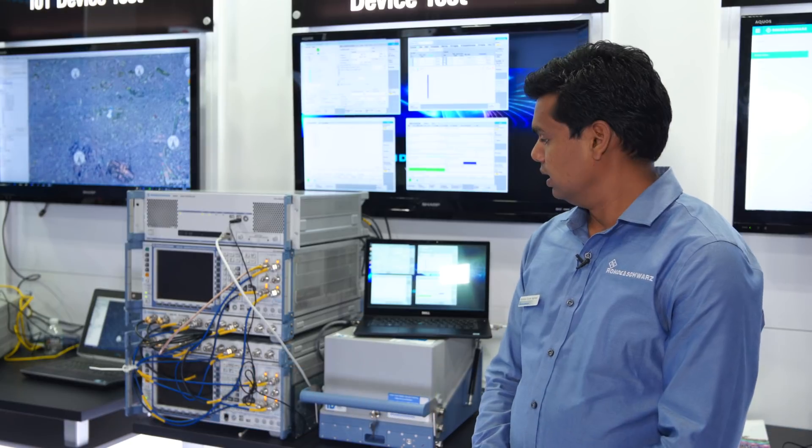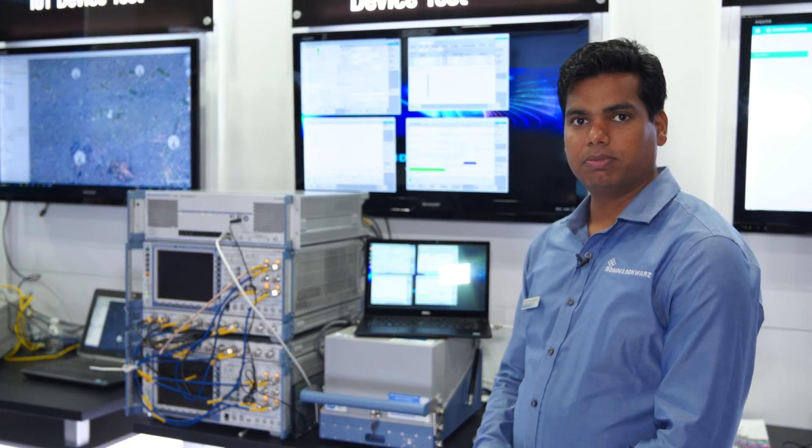Hi, my name is Sambha Agrawal. We are here at MWC Americas. This is our box — it's called CMW Flex.